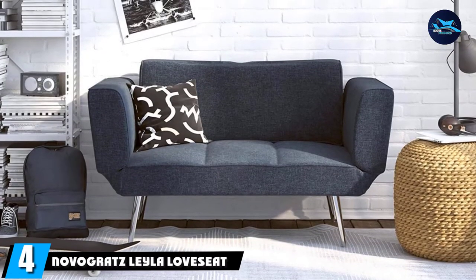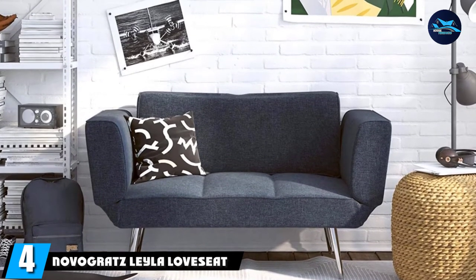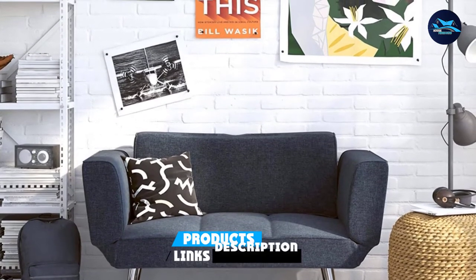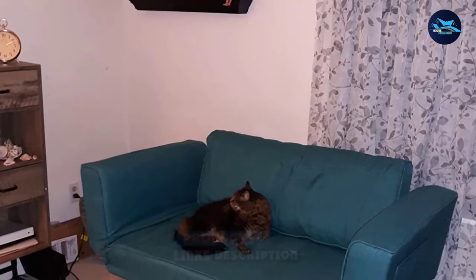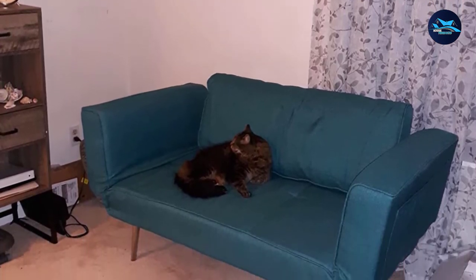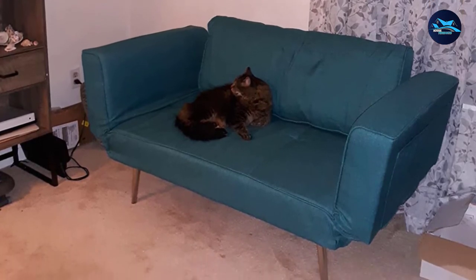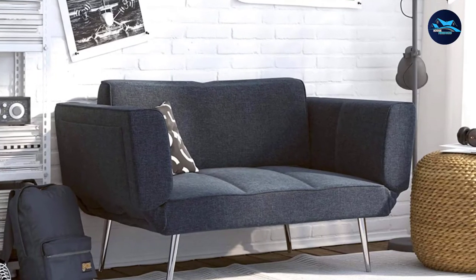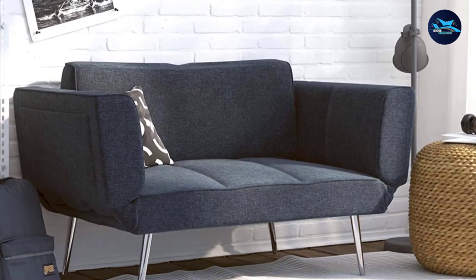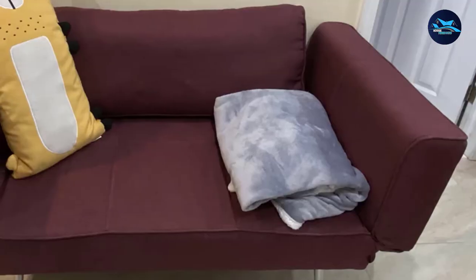Next at number 4, we have the Novogratz Layla Loveseat Sofa Bed. The Novogratz Layla Loveseat is the perfect modern solution to your small space needs, great for condos, apartments, dorms, and more. It is a beautiful couch bed alternative for modest spaces featuring a sleek design. The essential frame is adaptable with movable armrests — you can angle the armrest for better support and a unique design, or make it completely flat to create a bed surface.